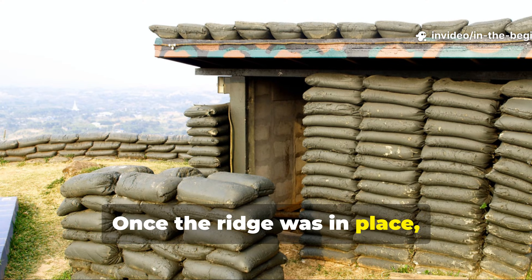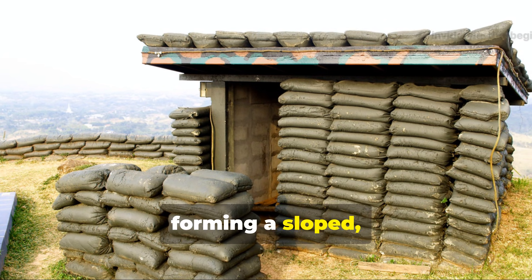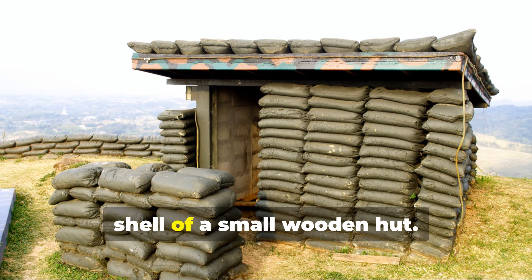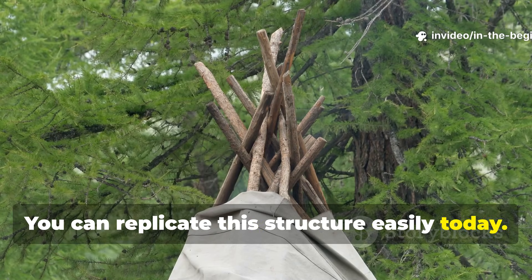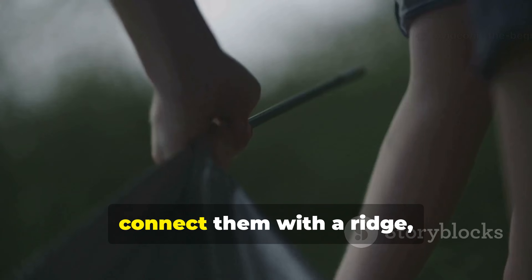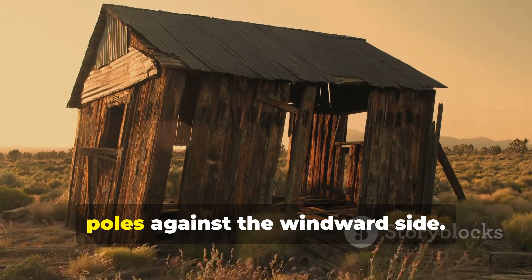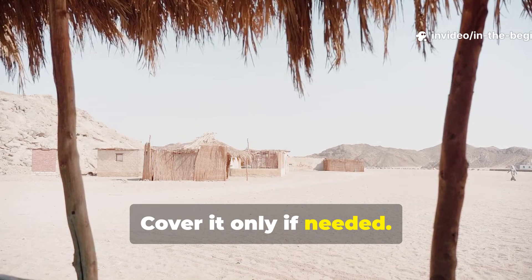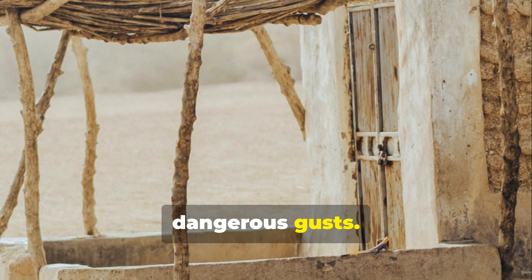Once the ridge was in place, additional poles were leaned up against one side, forming a sloped, wind-facing surface that acted like the shell of a small wooden hut. You can replicate this structure easily today: set up two or three tripods, space them evenly, connect them with a ridge, then build slanted walls by leaning long poles against the windward side. Cover it only if needed — the framework alone stands firm even in dangerous gusts.